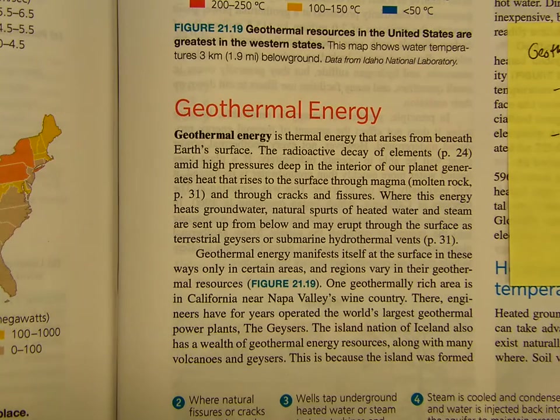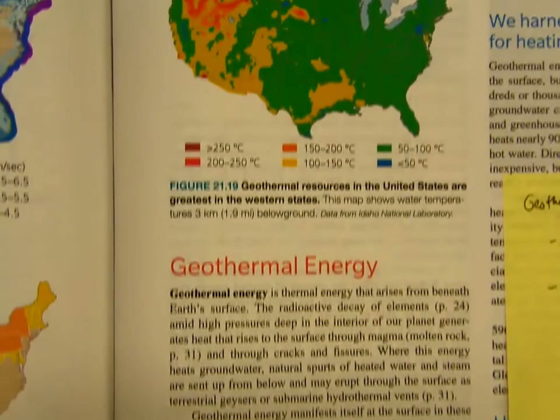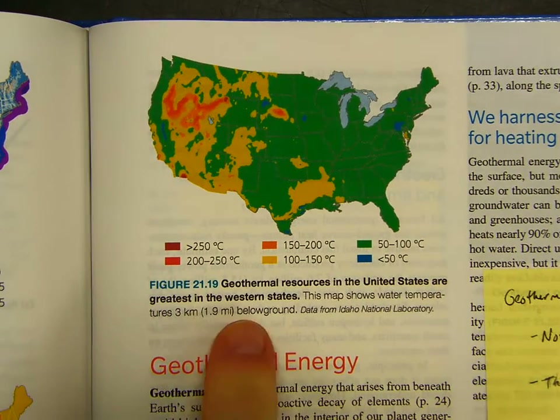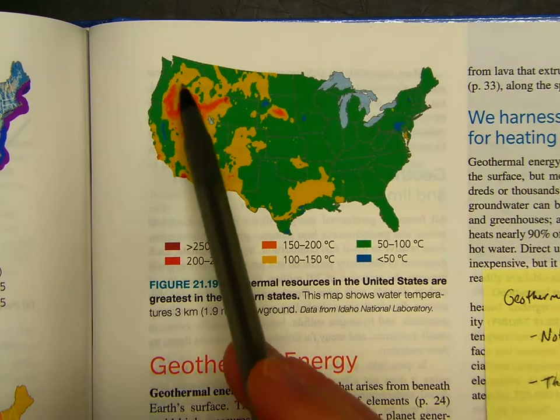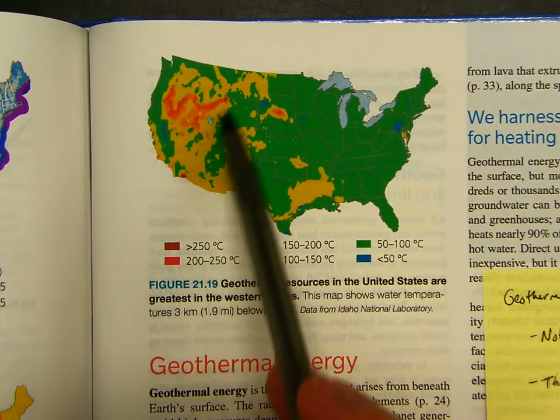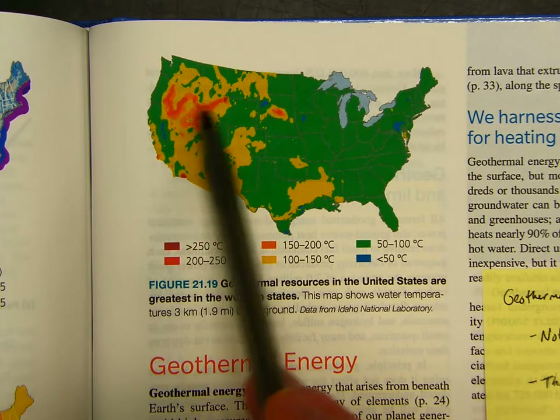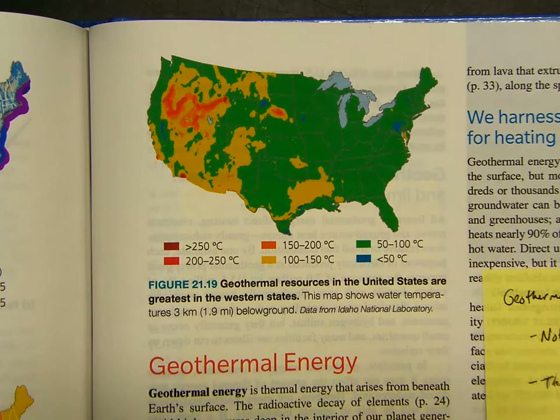Some people have been asking about this. You can see the geothermal resources in the United States — they're greatest in the western states, like that caption says right there. You don't think of like the Rocky Mountains and the Cascades and whatnot going on in there. The geothermal energy sources are basically closer to the surface, so they're easier to harness.